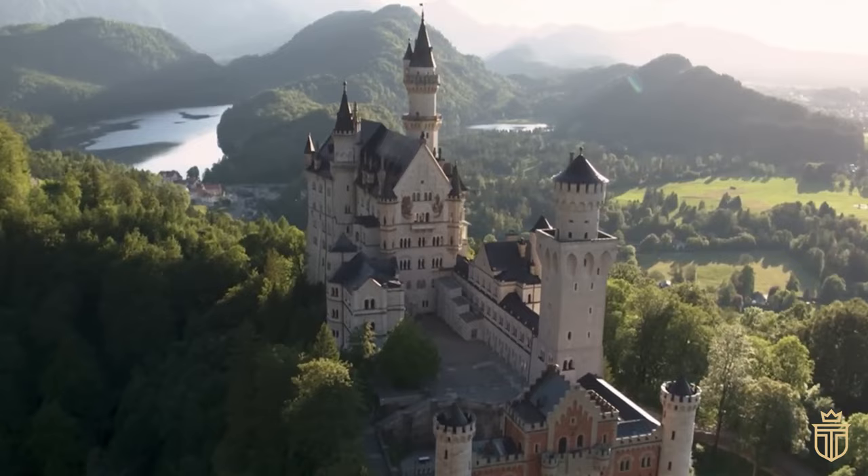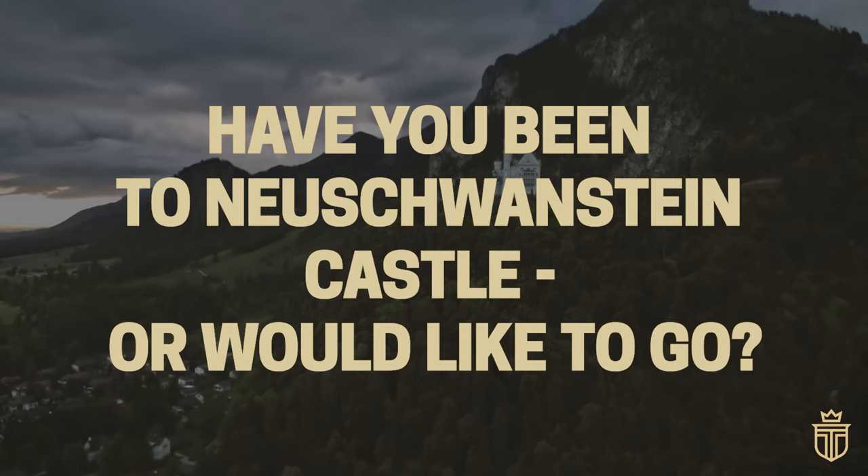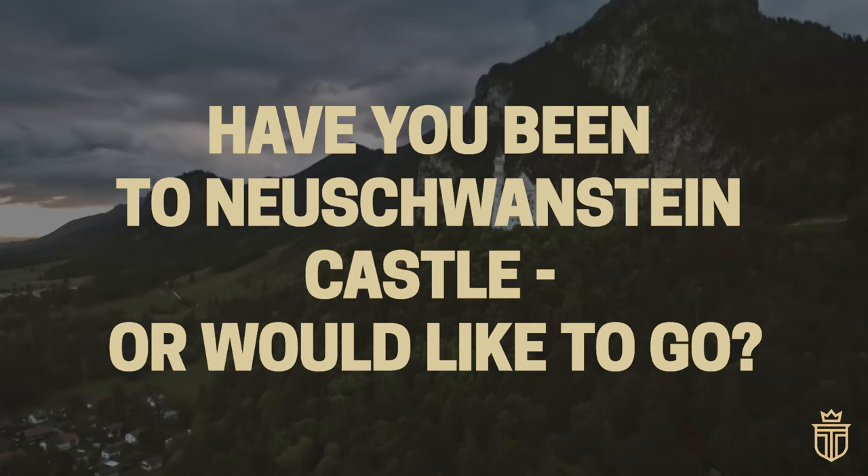We'd love to see you in the comments. Have you been to Neuschwanstein Castle, or would you like to go? We absolutely love hearing from our community with their personal tales regarding classic architecture and travel. Thanks again for joining us on another episode of Old Money Mansions.